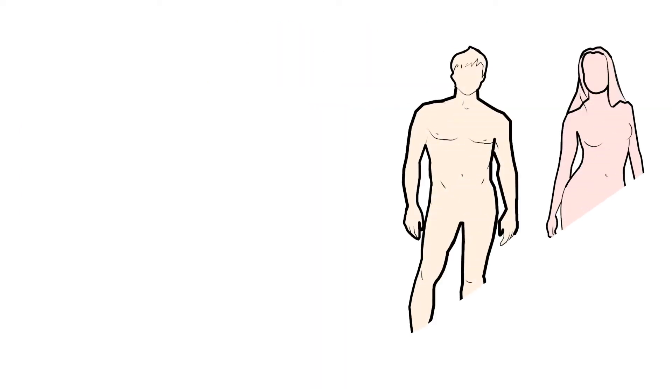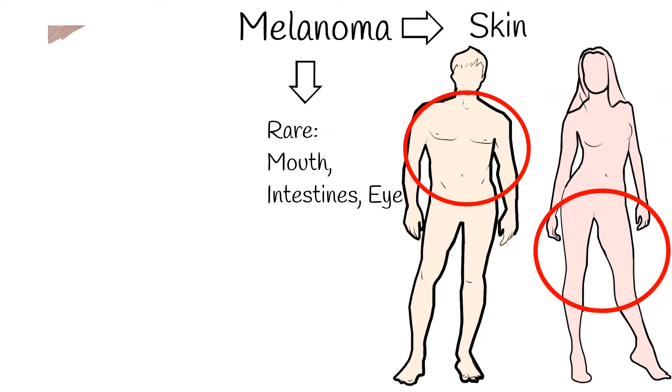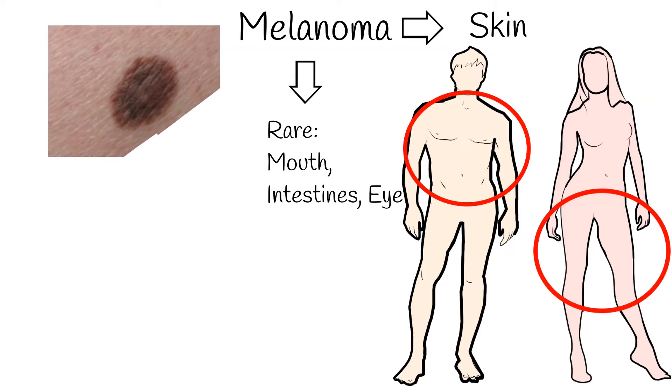Melanomas typically occur on the skin. In women, they most commonly occur on the legs, while in men, they most commonly occur on the back. Rarely, melanoma can develop in the mouth, intestines, or eye. Only 25% of melanomas develop from a mole; the majority of cases do not arise from a nevus.